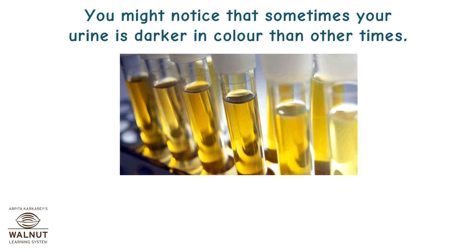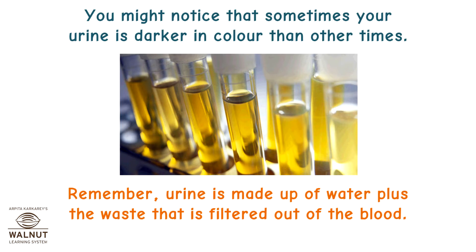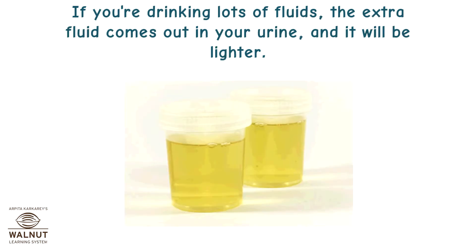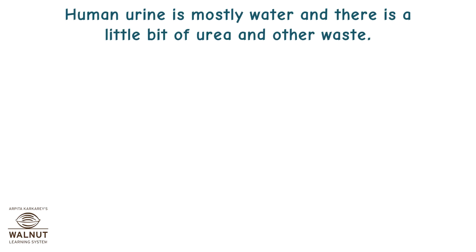You might notice that sometimes your urine is darker in colour than other times. Urine is made up of water plus the waste that is filtered out of the blood. If you don't take a lot of fluids, or if you are exercising and sweating a lot, your urine has less water in it and it appears darker. If you are drinking lots of fluids, the extra fluid comes out in your urine and it will be lighter. Human urine is mostly water with a little bit of urea and other waste.